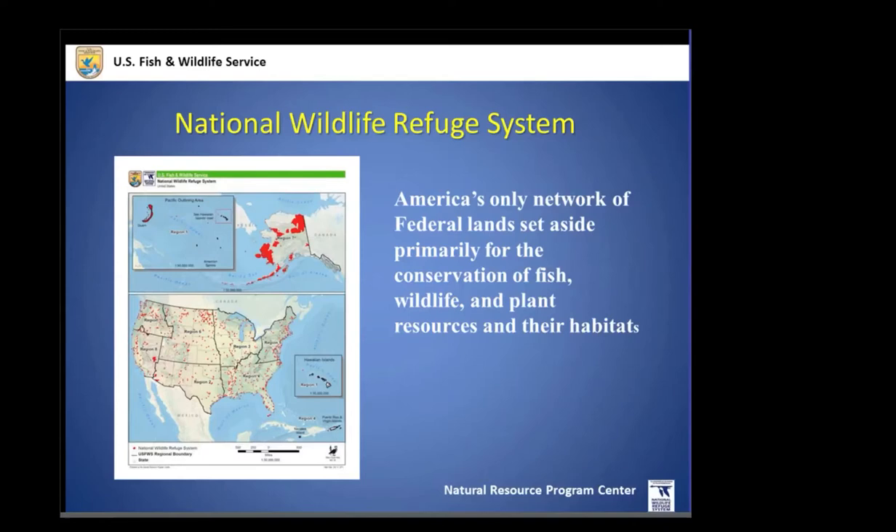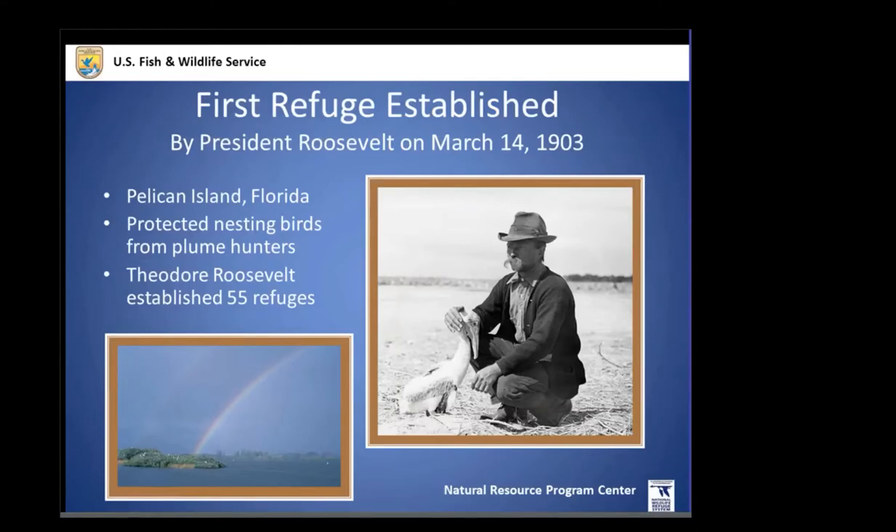Our legacy goes back to 1903, which started with a German immigrant, Paul Krogel, who took an interest in the thousands of nesting brown pelicans on a five-acre mangrove island outside of mainland Florida. Back then there weren't any laws to protect them, so he went out during nesting seasons to protect the pelicans. He had friends in conservation and ornithology who were friends of Teddy Roosevelt, and so on March 14th, 1903, Roosevelt established the first federal bird reservation on Pelican Island, then went on to establish 55 reservations and game preserves — the beginning of the National Wildlife Refuge System.